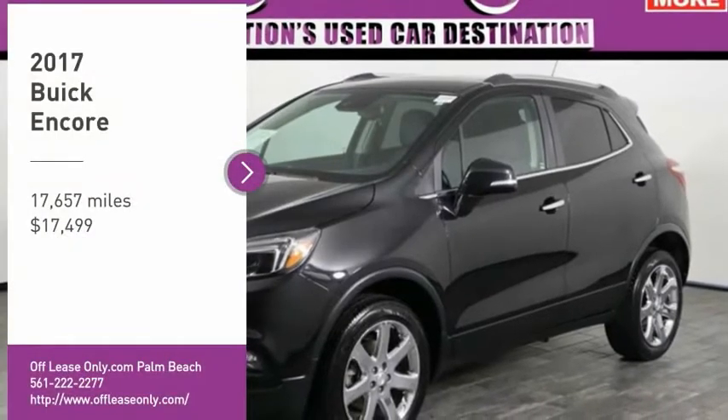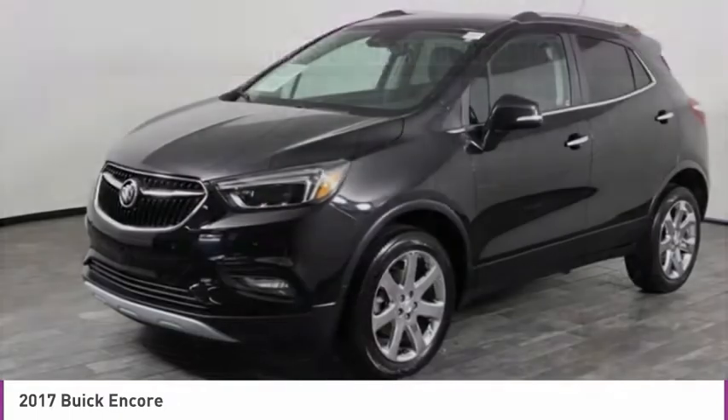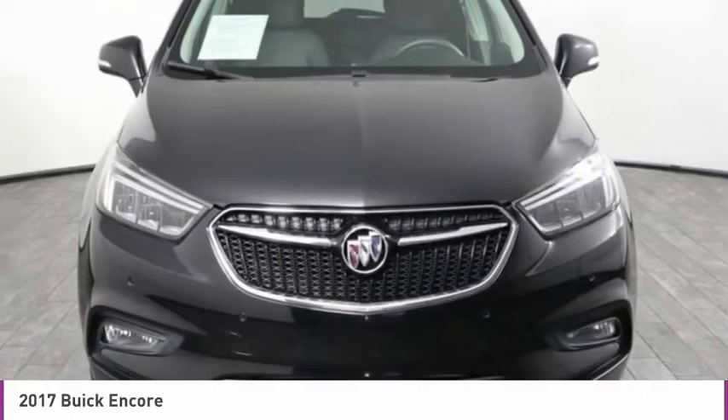We are pleased to show you the 2017 Encore. The Encore captures Buick's traditional strengths while demonstrating luxury and style in a petite size.